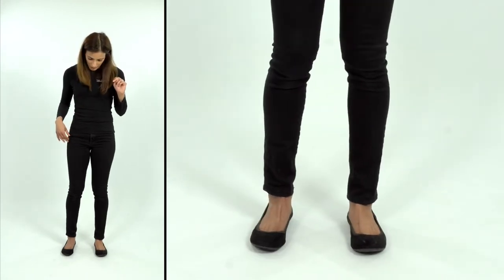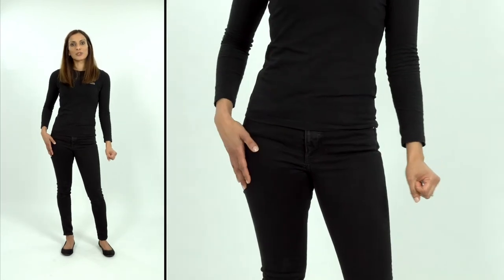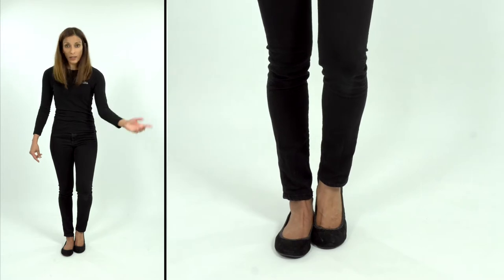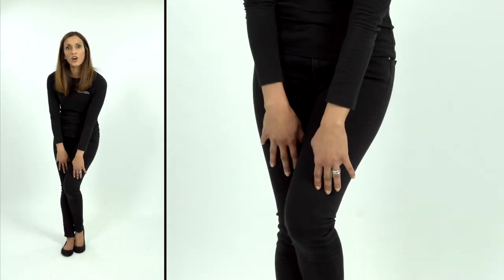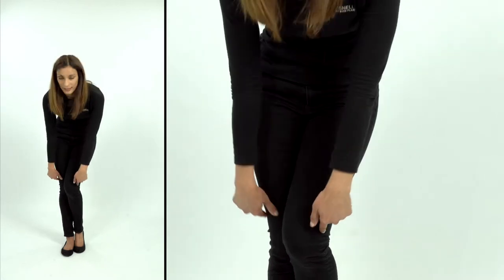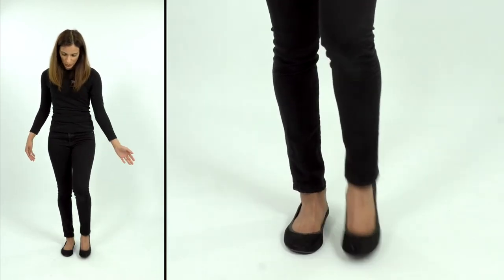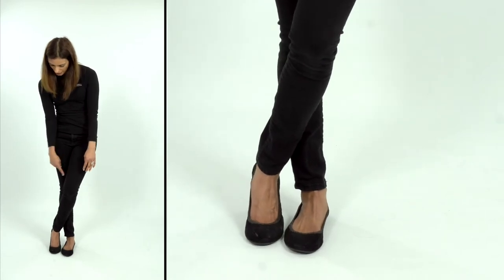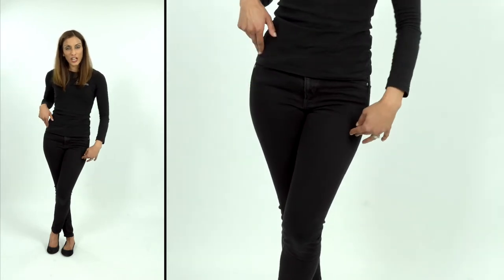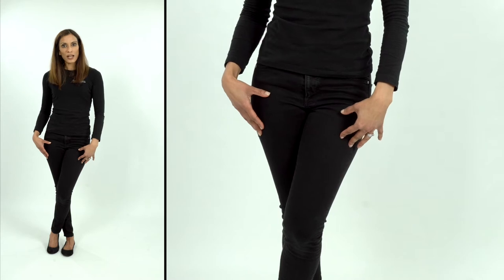Option number two: start with feet hip width apart, put all your weight into your right leg, then bring your left foot so the toes are in line with the arch of your right foot, and bring your left knee over in front of your right knee. That introduces a nice narrow point, so the viewer's eye starts at a narrow point, comes over the curve, and ends at a narrow point — a nice curvy, feminine silhouette. Option number three is very similar, but instead of feet touching you just cross the ankles. You still get that narrow point of the knee and a feminine, curvy silhouette, but it looks a bit more casual and less model-y.